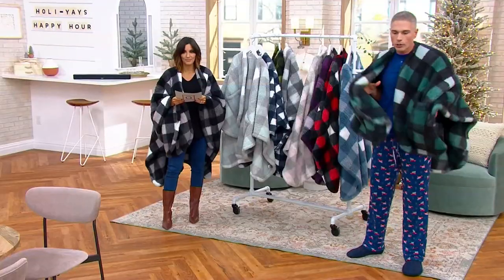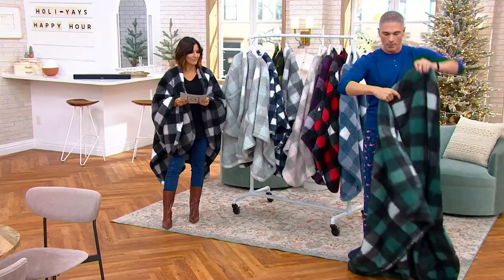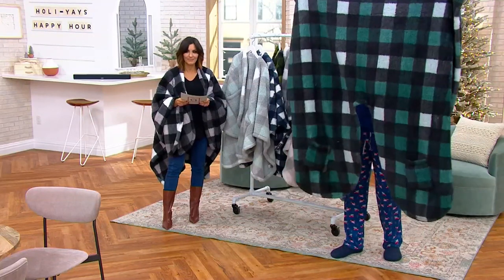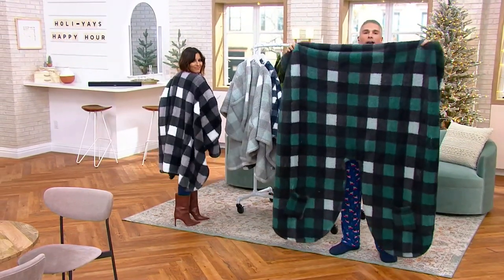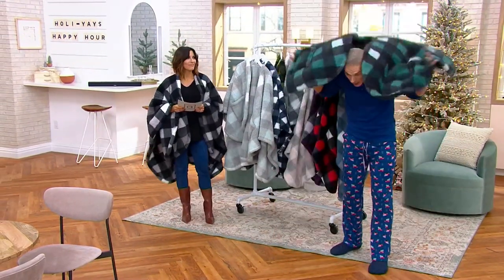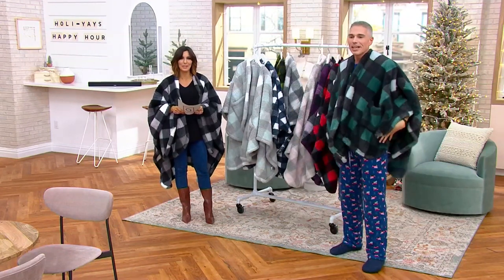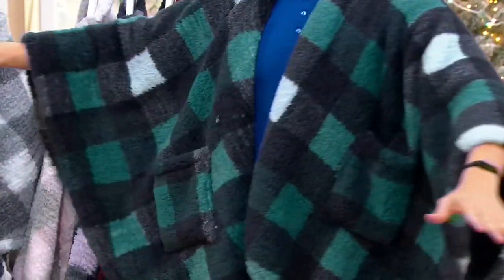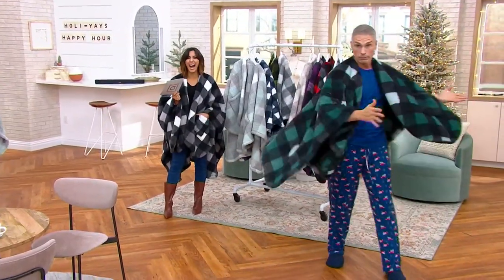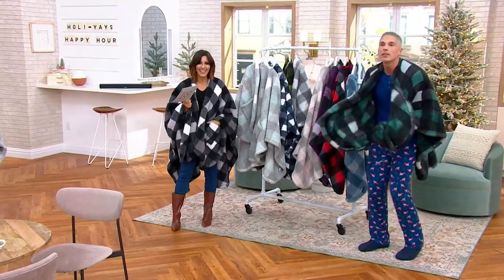What is it? Well, I'll show you right away. It's basically a throw — imagine a throw with a cutout. Do you see that cutout? Then they put on pockets. And so now when you put that throw on, you don't have to worry about buttons, you don't need zippers. This stays on your body. I can do like the Wonder Woman twirl and it stays on your body, giving you that warmth. And the pockets are great.